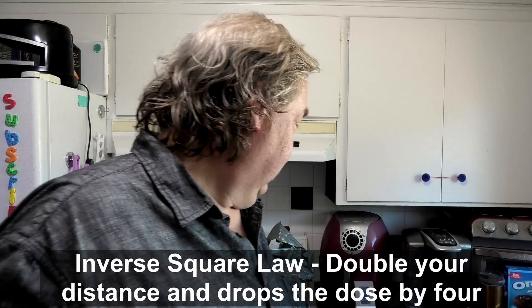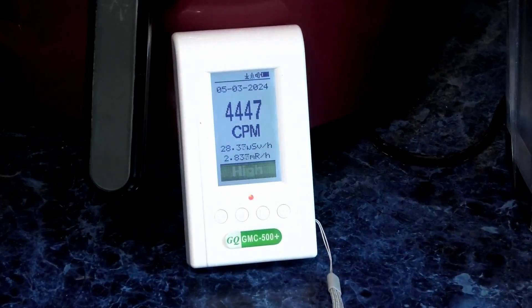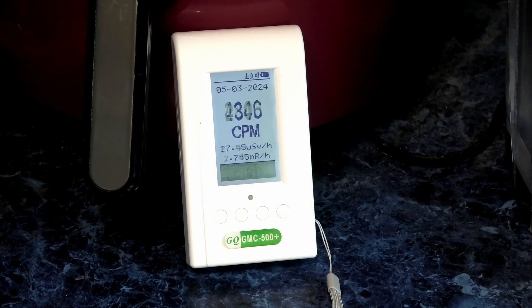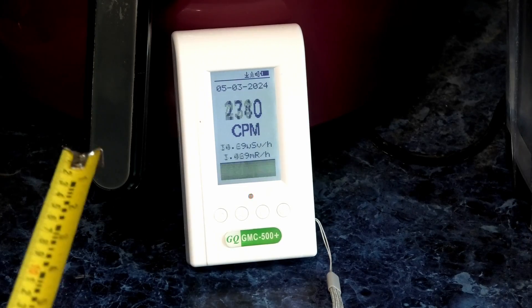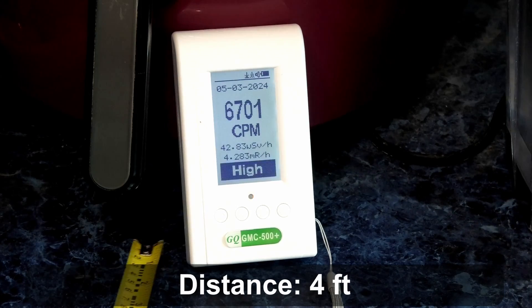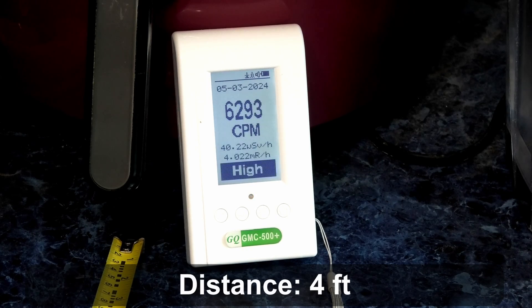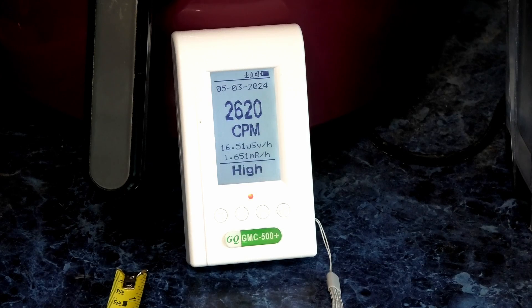Here I am three feet away. Now at 44 inches, now 48 inches away. Now I am 72 inches away — six feet. Check that out — I am radioactive! Let's see what the half-life readings are. We're going to check back in one, two, or four hours to see the half-life decay.